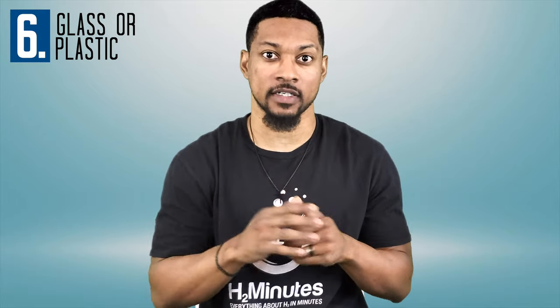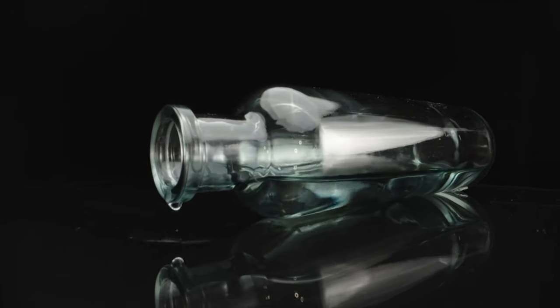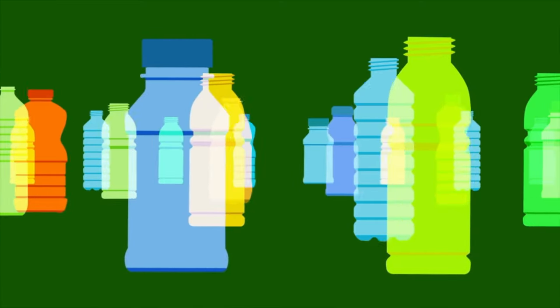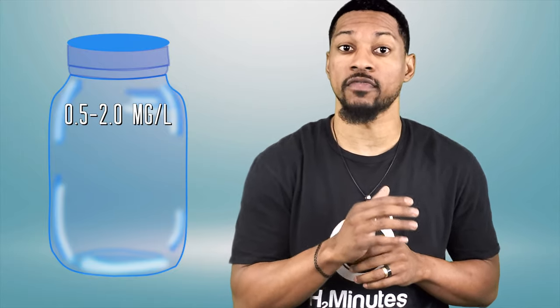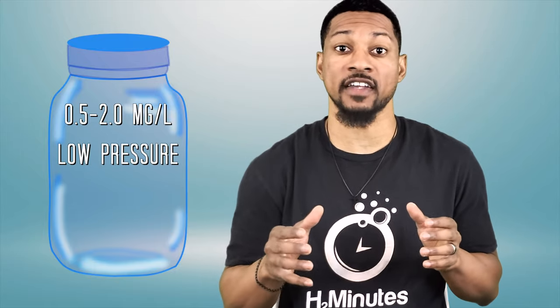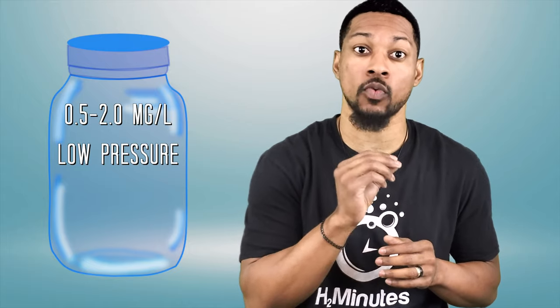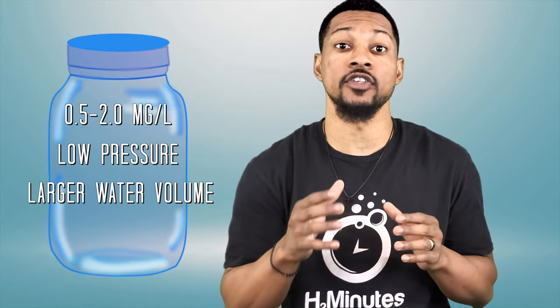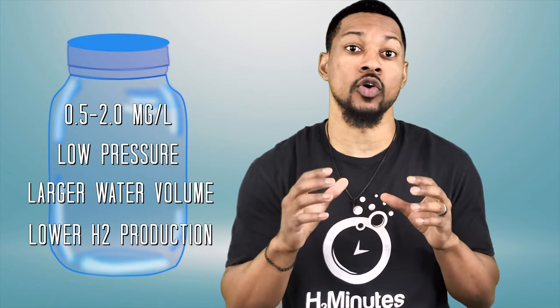Number six: glass or plastic. This seems to be an important question among people interested in hydrogen water bottles. Many hydrogen water bottles are available in either borosilicate glass or plastic bottles commonly made with food-grade polycarbonate or Triton plastic. Glass bottles typically exhibit lower concentrations of dissolved hydrogen gas, ranging from 0.5 to 2 milligrams per liter. This is due to the fact that it requires approximately 14 to 20 psi to dissolve hydrogen gas in water at 1.6 to 2.0 milligrams per liter. With higher PSI, you run the risk of breaking or shattering the glass. Consequently, to prevent glass bottles from shattering, they often feature larger water volumes, typically 350 to 550 milliliters, and lower hydrogen gas production.